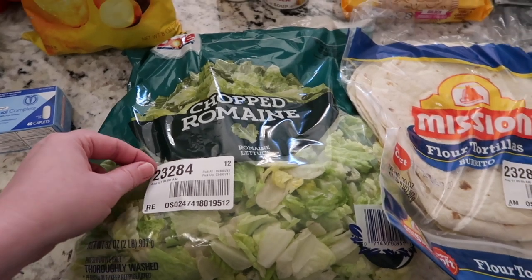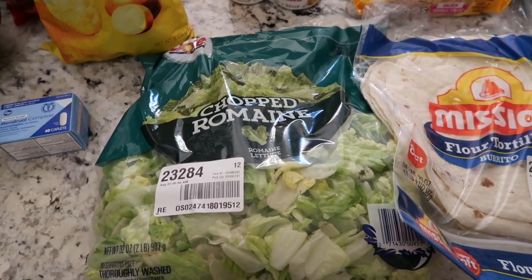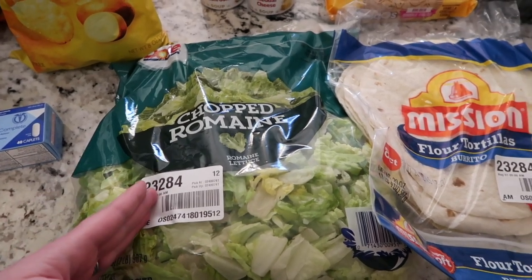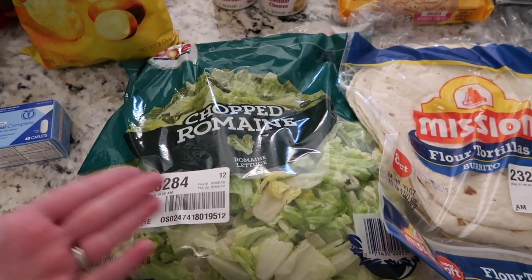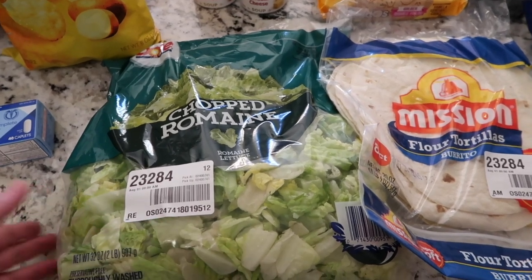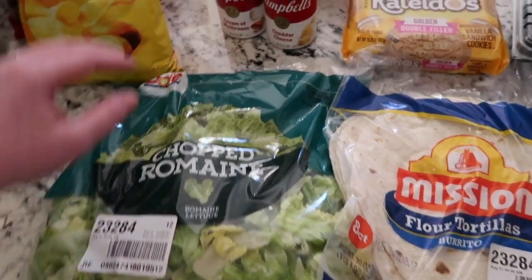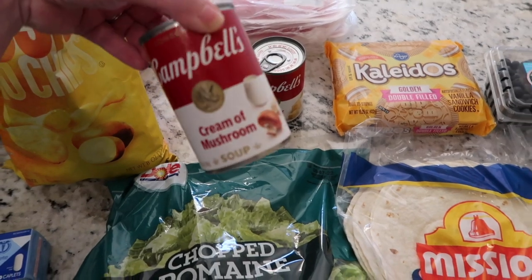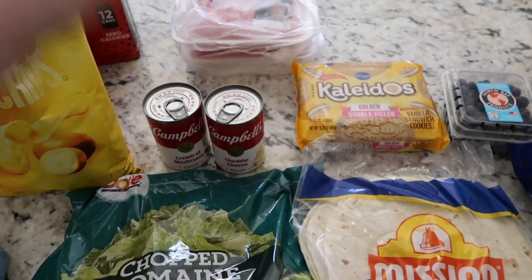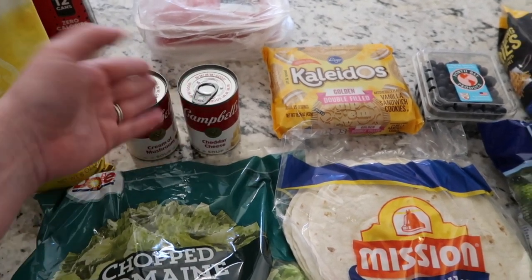One of the best deals: this 32-ounce bag of salad mix for $3.99 — at Walmart the store brand is half the size for the same price. There are a few brown pieces but not too bad, and I see this price at Kroger all the time, so we have salad for the whole week. I also needed cream of mushroom and cheddar cheese soup for recipes — these were much cheaper at Kroger with a digital coupon, about 75 cents each.